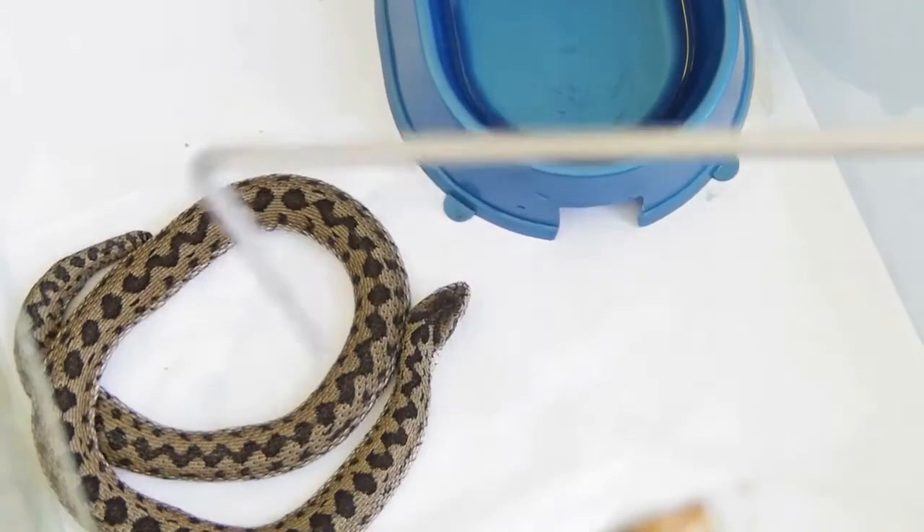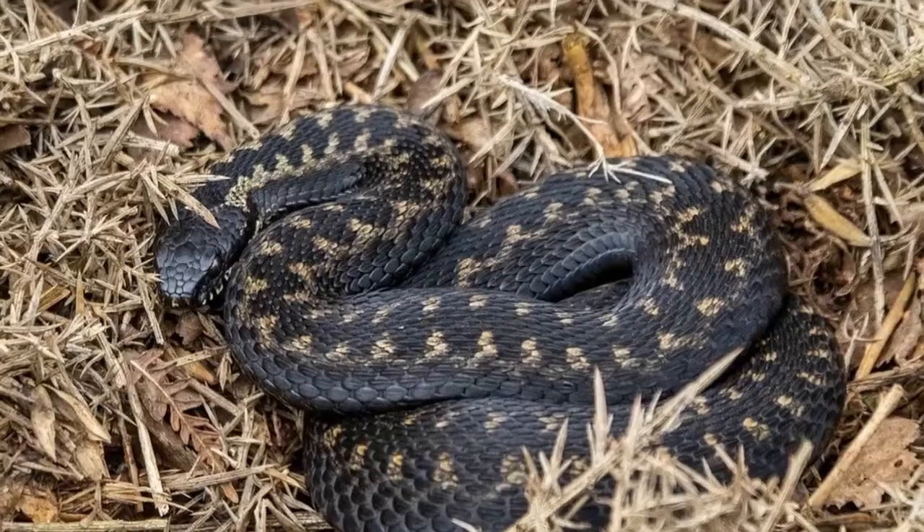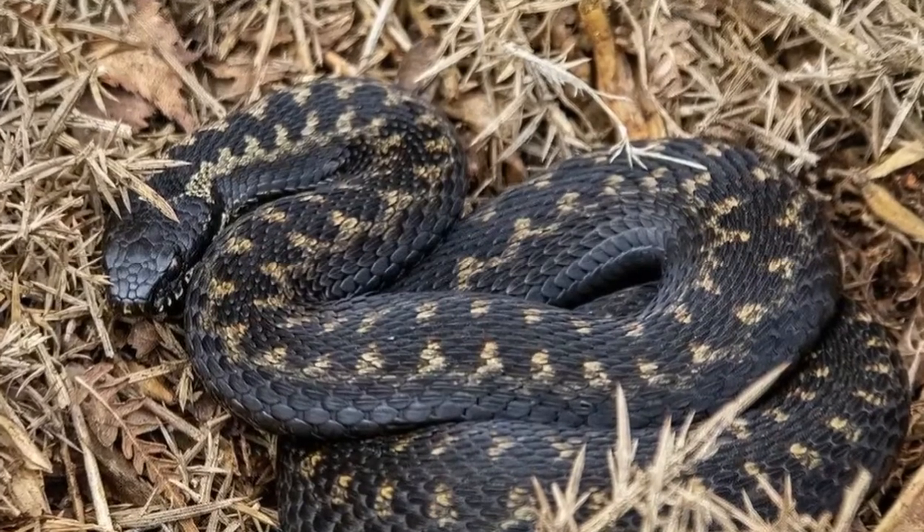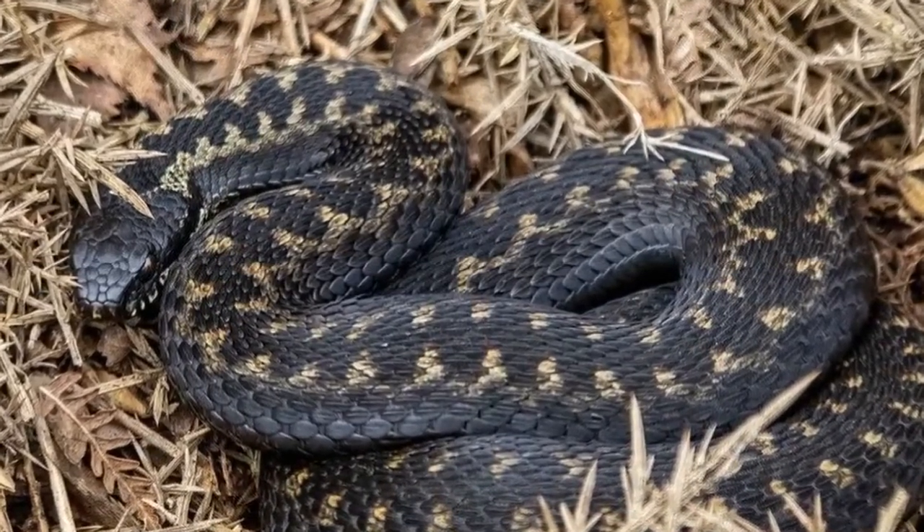In this video we have all you need to know about adders — the UK's only venomous snake. The shy adder can be spotted basking in the sunshine in woodland glades and on heathlands.